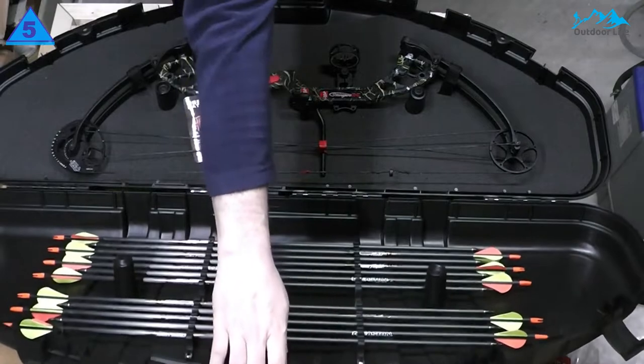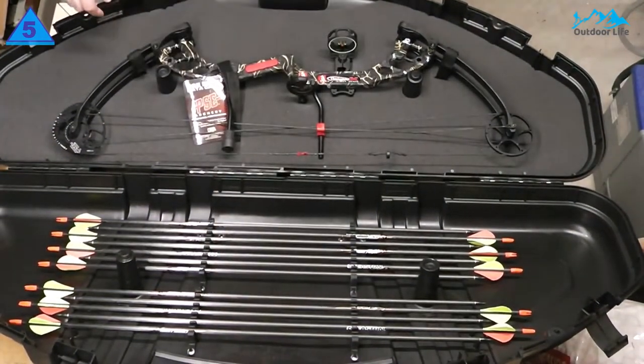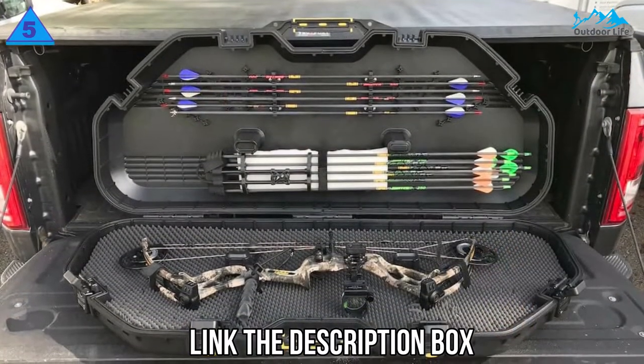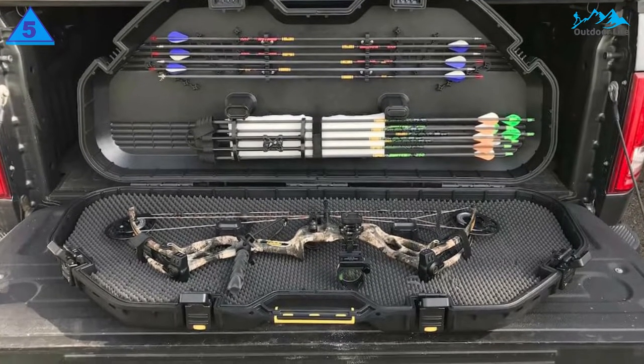It's completely lockable and has been approved for airline travel. This bow case is lightweight, durable, and economically priced, making it the perfect option for any situation. It is a compact case designed to be lighter and smaller than other hard bow cases.